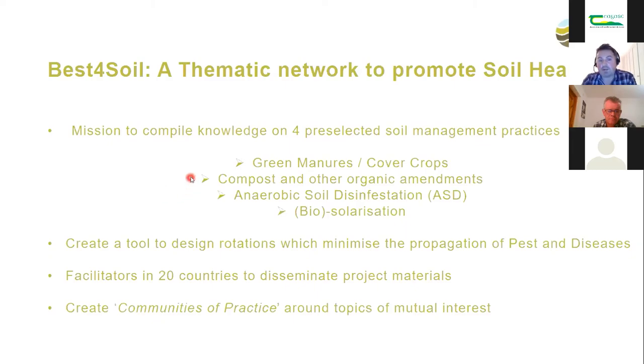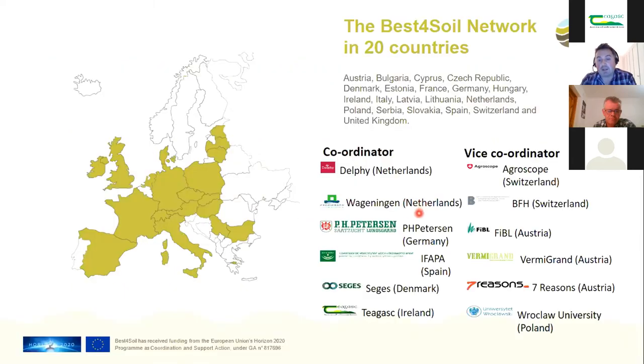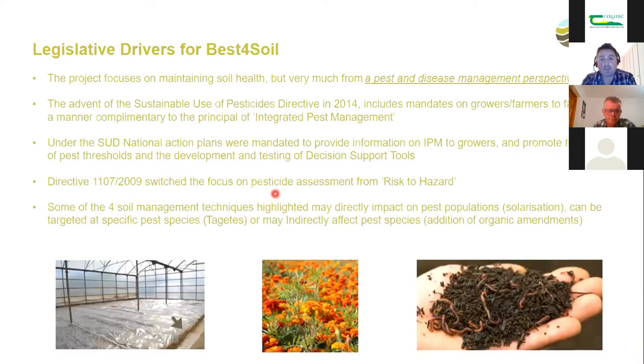Best for Soil was set up as a network to promote soil health, approaching it specifically from the angle of pest and disease management. Four areas of crop management were selected: use of green manures and cover crops; compost and other organic amendments; anaerobic soil disinfestation and biosolarization — more typically used in Mediterranean climates; and a tool to help growers design rotations that minimise pest and disease carryover. The project involves 20 participant countries.